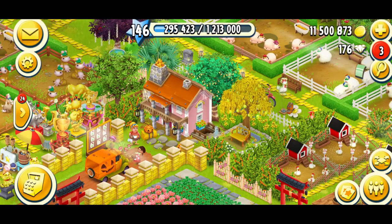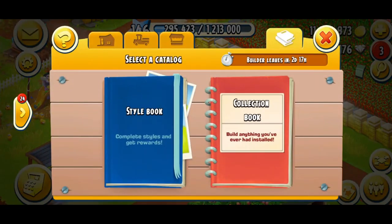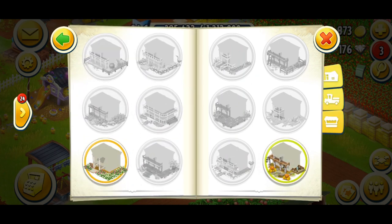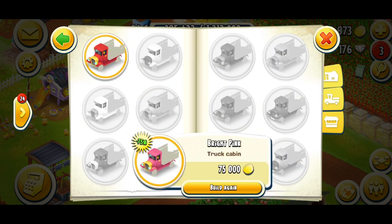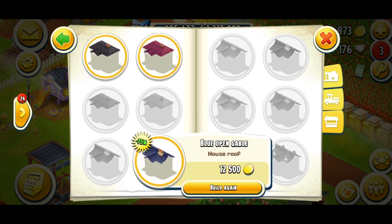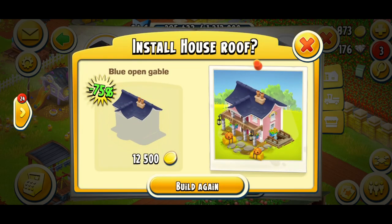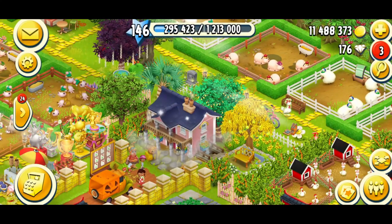Oh wait, we need the roof changing as well. Let's go back to the collection book. Here we go. That's what my truck was but we're not doing the truck just yet — we are sorting out my roof next. I believe it was this one and that's not a bad price, 12,500. So we're going to put that back. There she goes, building her way. Beautiful.